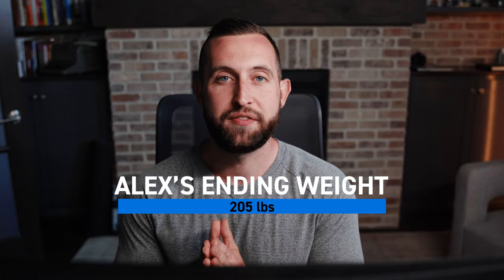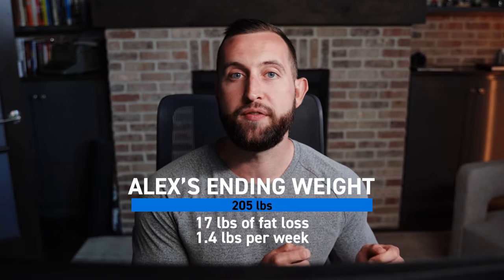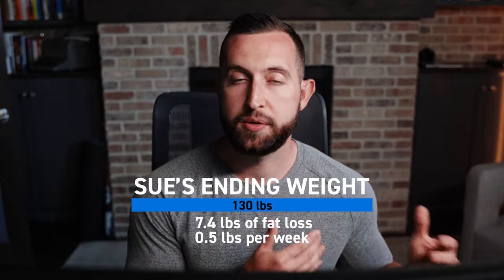We did it! We both accomplished the goal that we set out to do when we started this diet. My ending weight was 205 pounds, which gives me a total fat loss of 17 pounds and an average fat loss of 1.4 pounds per week. Sue ended at 130 pounds, which puts her in the ballpark of a half pound lost per week. One thing that we drive home so hard to every single one of our clients is that your fat loss is not just dependent on the scale, so we want to take a look at these physique photos and really show you the differences throughout this process.